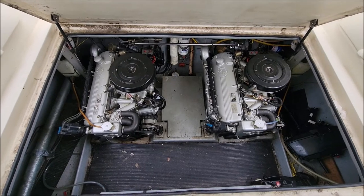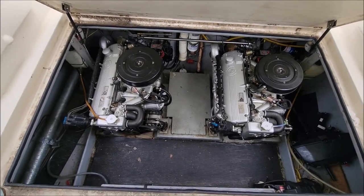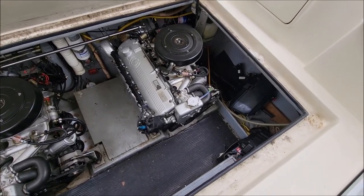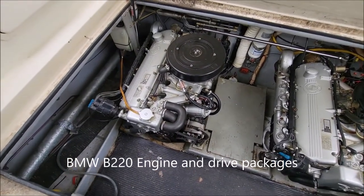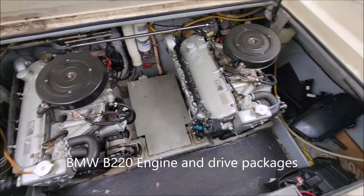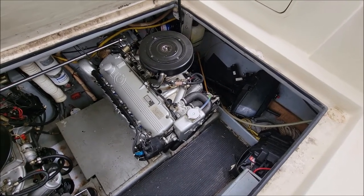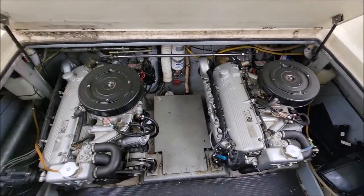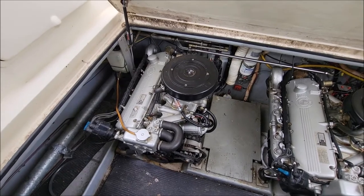Here we have the mighty heart of the 32-foot Fairline — twin BMW straight six engines, gasoline powered. These engines run pretty well and have been serviced very regularly. They used to be thought of as a bulletproof power plant back in the day, and it's just a shame that there's not more of them around.